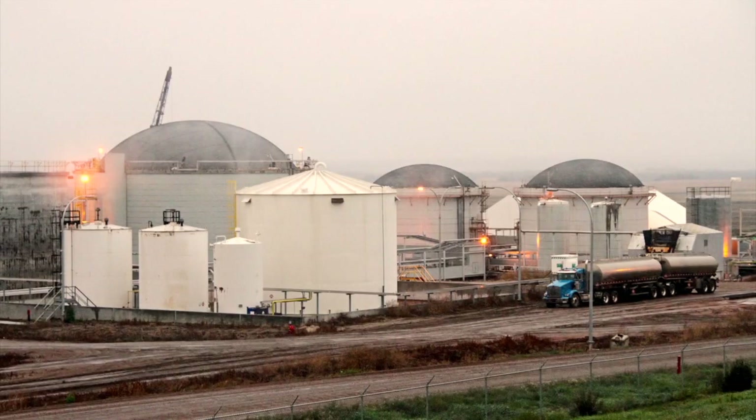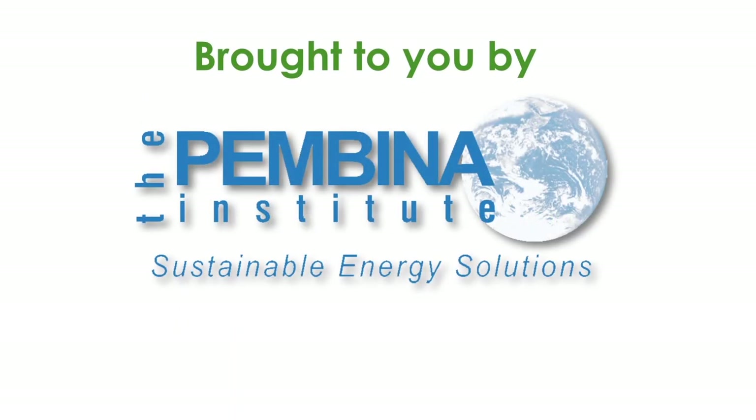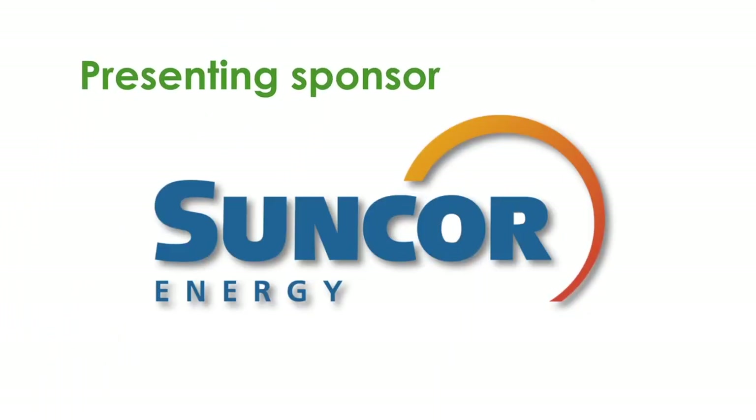Learn more about this integrated biorefinery at our blog, photos, and podcast at greenenergyfutures.ca. If you like this video, please subscribe to our channel and tell your friends. For Green Energy Futures, I'm David Dodge.